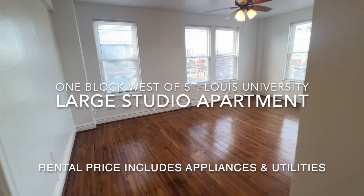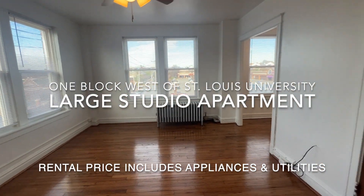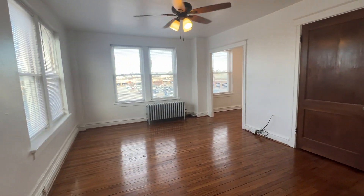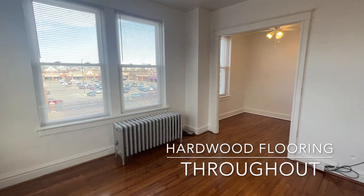This apartment is at 4066 Lindell Boulevard, one block west of St. Louis University in the city's central west end. It's a large studio apartment on the third floor with a lot of nice features.